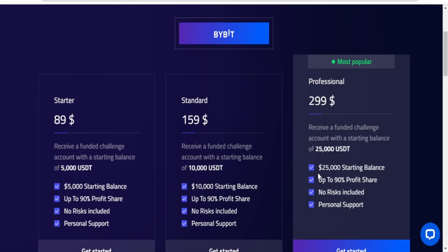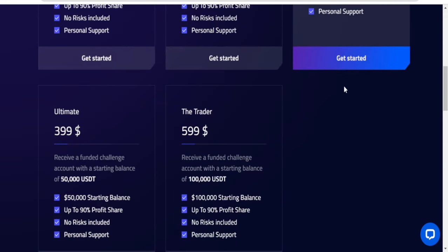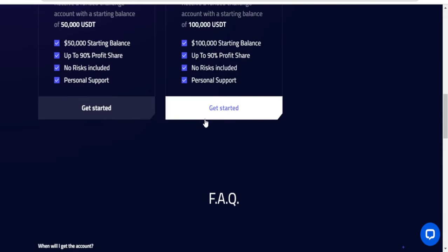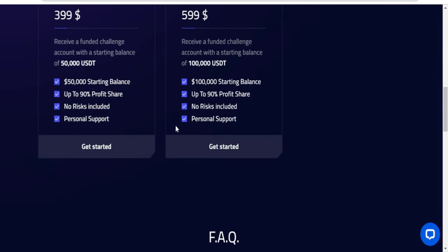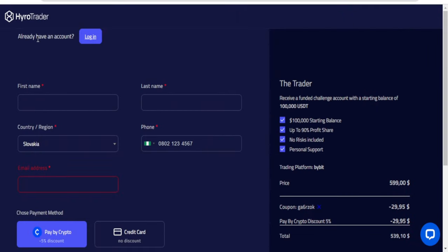I'll go with the demo account and show you how that works. I'll click on the 100k option and click get started.